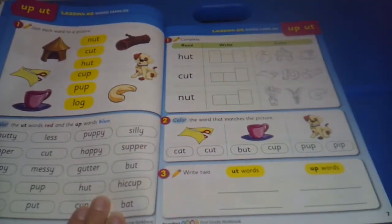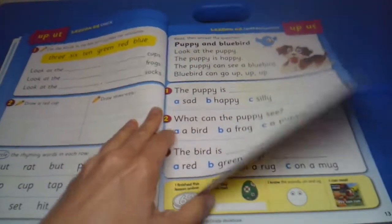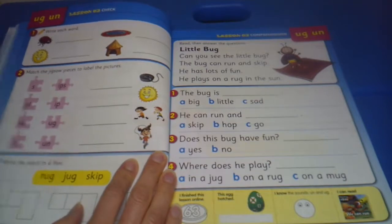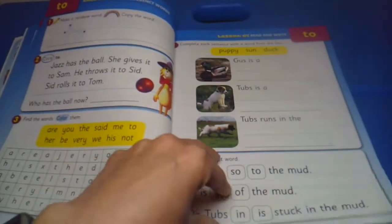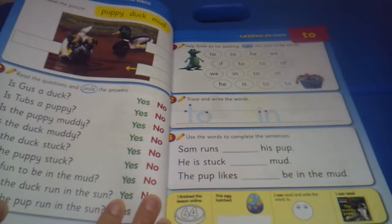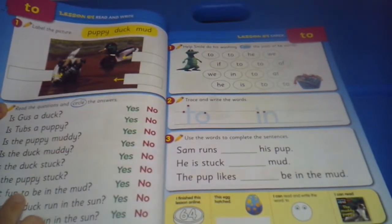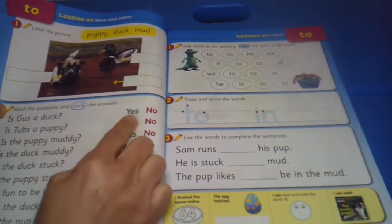Then you'd move on to lesson 32. As you can see, they kind of follow the same patterns — there are just little different activities. You would write the words, match the jigsaw puzzles to make the words, and there's more reading comprehension. There's also some read-and-write — your child would label the pictures, then read the sentence and circle the answer, such as 'Is Gus a duck?' and circle yes or no.